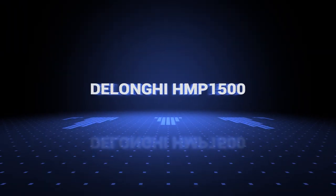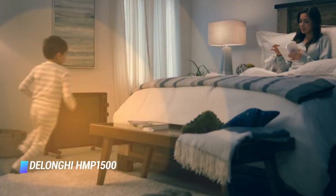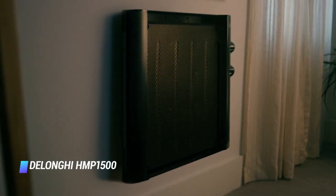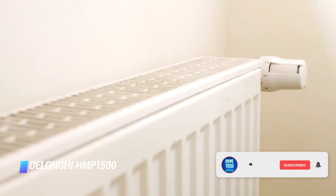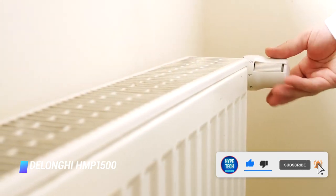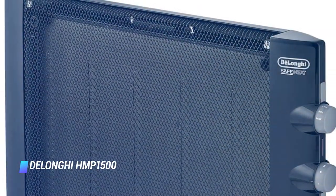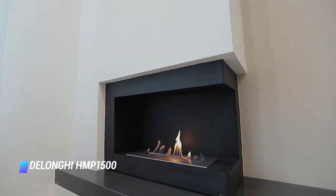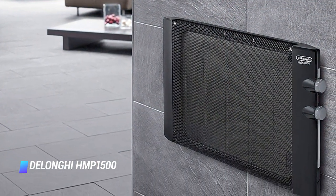Coming in at number 7: DeLonghi HMP-1500. With this affordable 1500 watt space heater, you can either place it on your wall or on the ground, and it'll blend right in. The heater is on wheels, so you can roll it around from room to room — a win for space savers and penny pinchers alike. During their test, editors at reviewed.com found that it could output a maximum temperature of almost 95 degrees Fahrenheit. If the higher heat option is too much for you, you can reduce it to 750 watts for a less intense heating experience. Safety features include an automatic shutoff if it tips over or overheats.